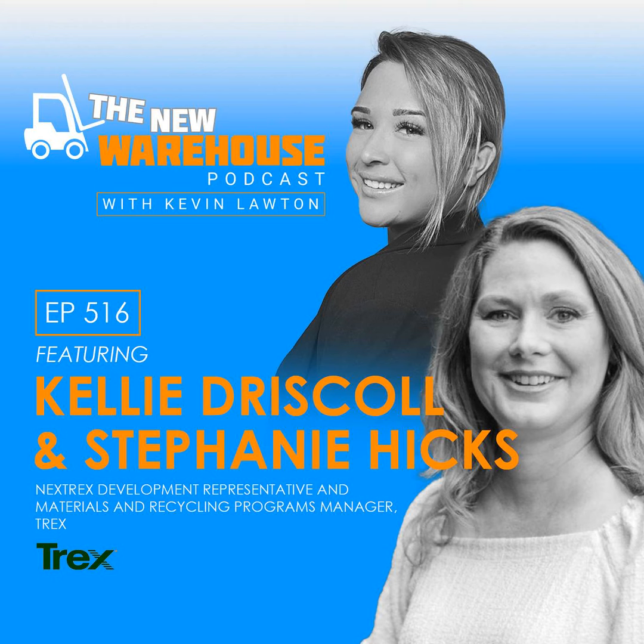We'll put all that information at thenewwarehouse.com so people can easily find it. Kelly and Stephanie, thank you so much for joining me today and talking about this topic. You've been listening to the New Warehouse podcast with Kevin Lawton. Subscribe and check us out online at thenewwarehouse.com. Make sure you are subscribed to the podcast, and for more content from the New Warehouse, find us on LinkedIn and YouTube. Links to subscribe can be found in the show notes, and for everything The New Warehouse, head to thenewwarehouse.com.